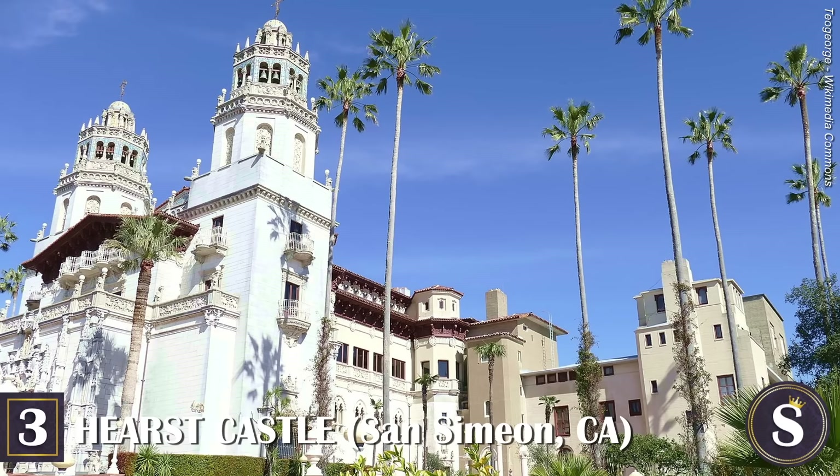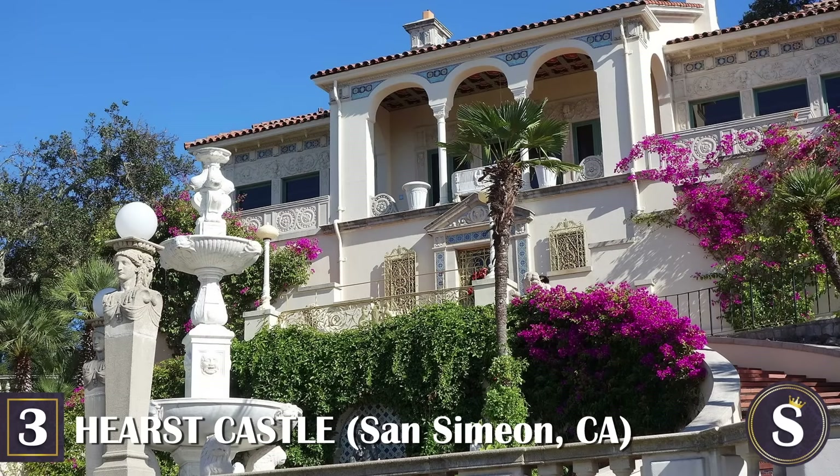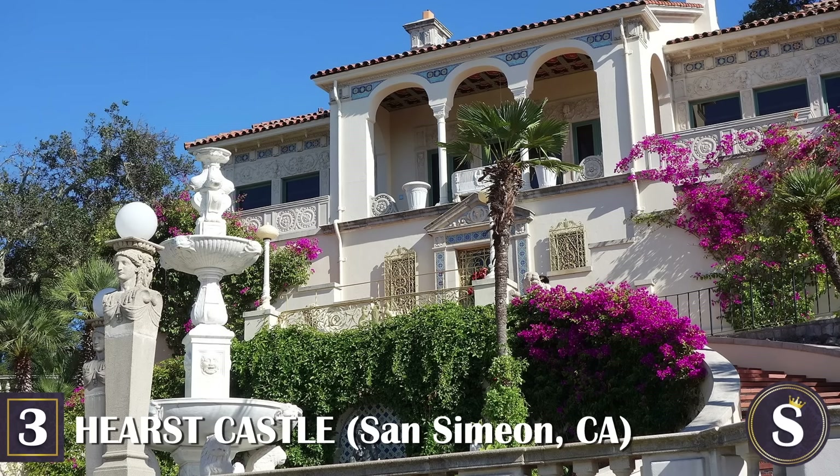Owned today by the Nemours Foundation, you can visit any time of the year for touring. However, it might be best to mark your calendars for a visit during the spring and summer months, as you absolutely do not want to miss out on the gardens when they're in full bloom.